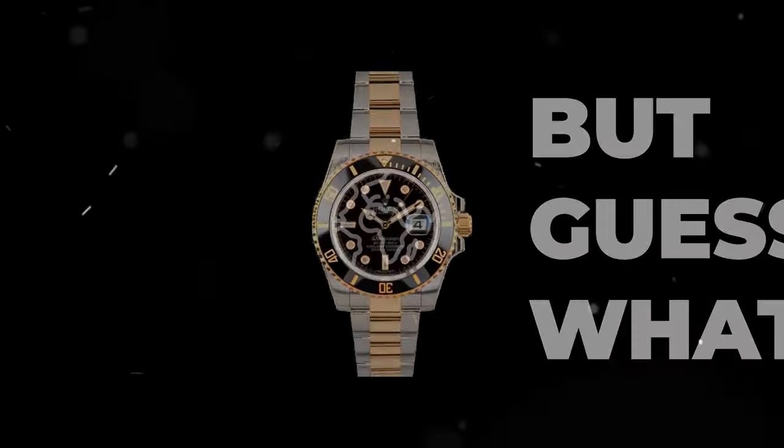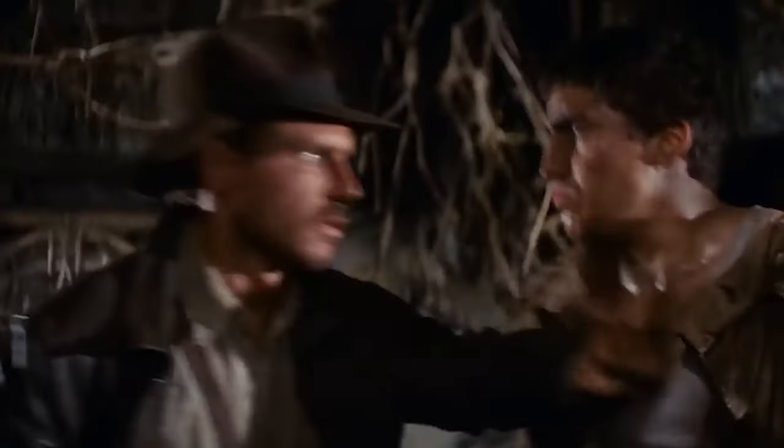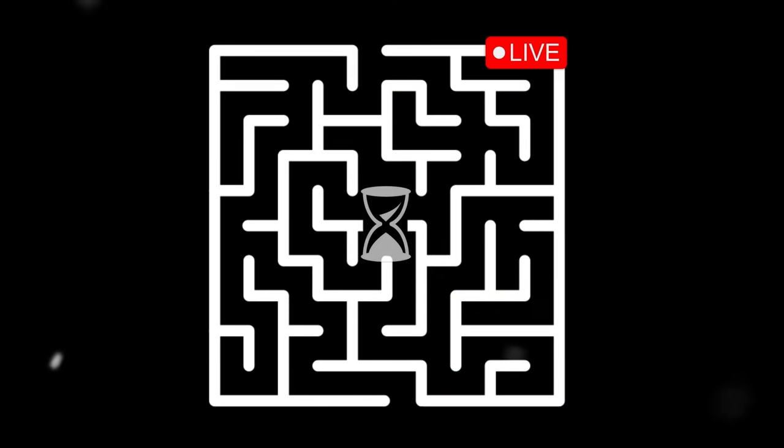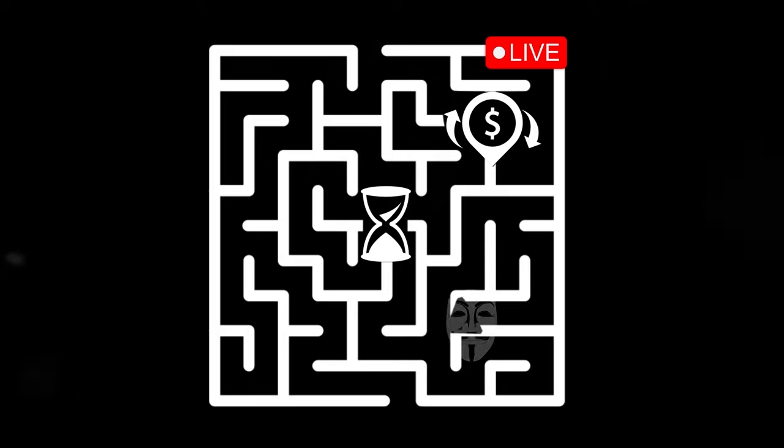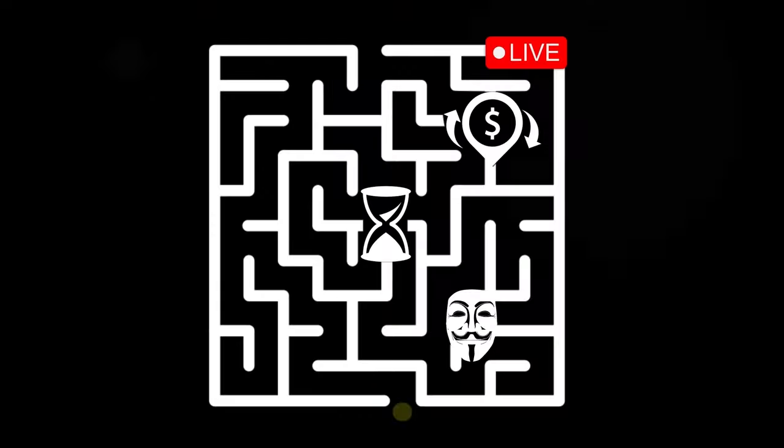You want a Rolex, but guess what? So does half the world, and standing between you and that dream Rolex is an endless maze of waiting games, shady transactions, and potential scams. It's a jungle out there in the watch world, but with the right guide, you can sidestep all of those traps.